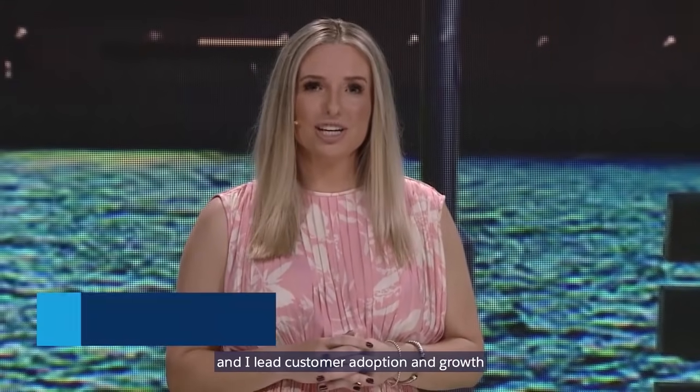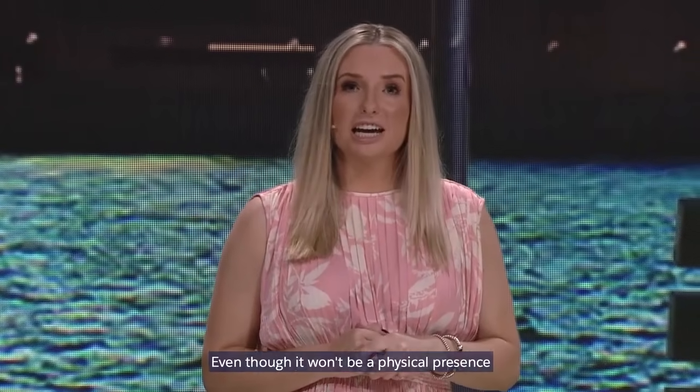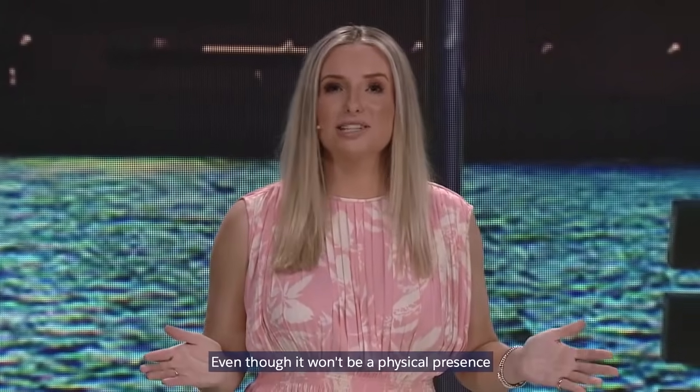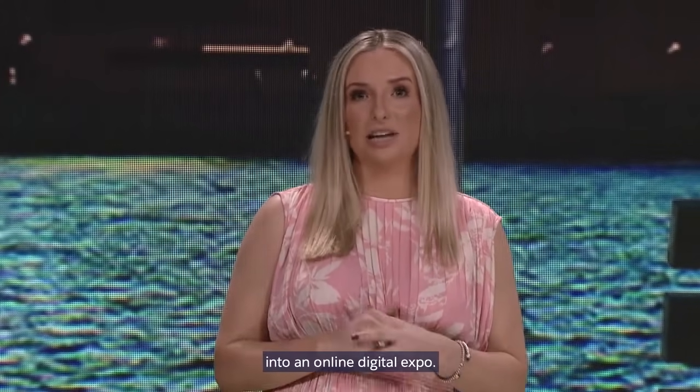Hi, my name is Alana Woodrow and I lead customer adoption and growth here at Salesforce in Asia Pacific. As you may have heard, we have changed the format of our Salesforce World Tour Sydney. Even though it won't be a physical presence, we've reimagined the experience into an online digital expo.